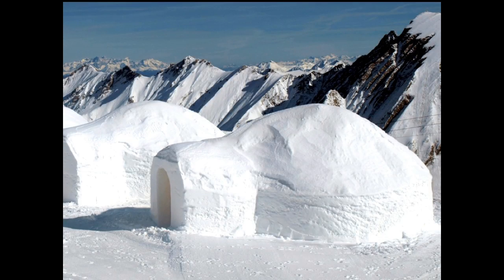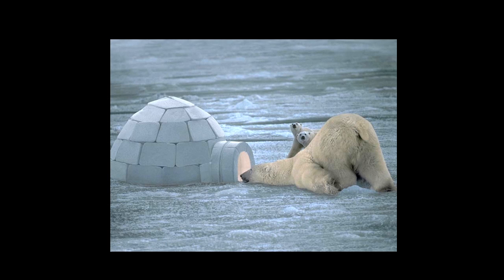I want to talk to you about performance. An igloo is probably the most basic architecture you could find that is purposely formed for its use. It's great for its inhabitants, great for its environment, great for wind and sun — it's even good for those pesky neighbors that stop by every once in a while.